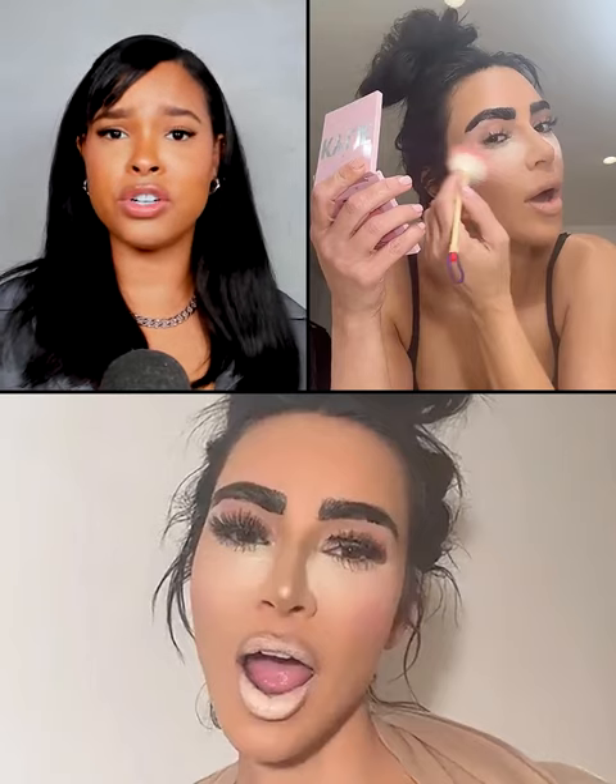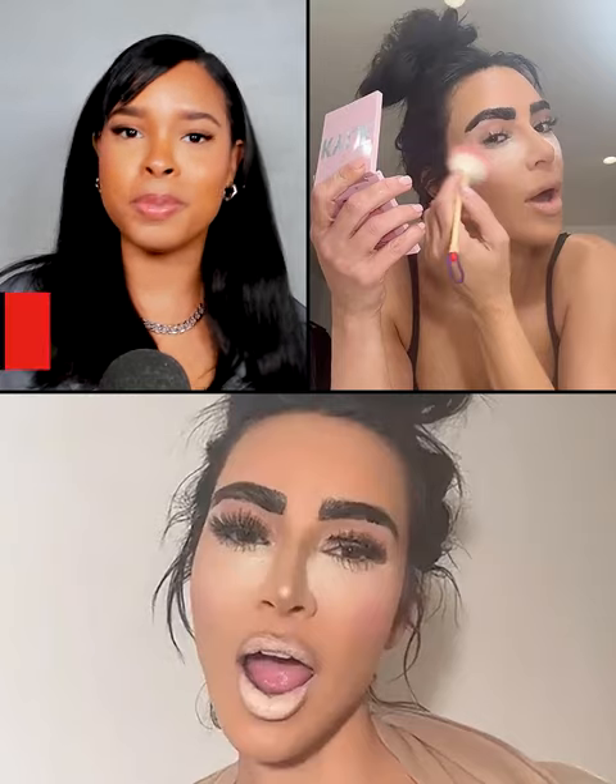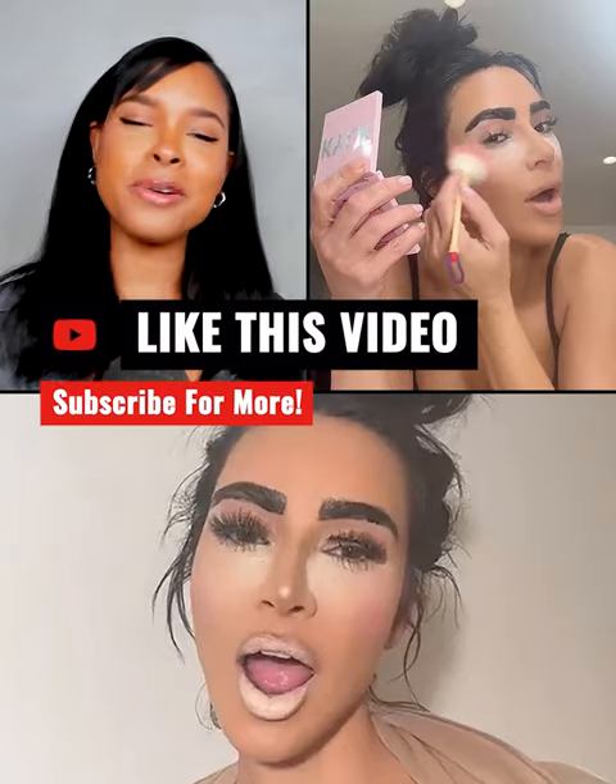She loves her sisters. She's so supportive of all of them and their businesses. So to me, I don't sense any shade here.